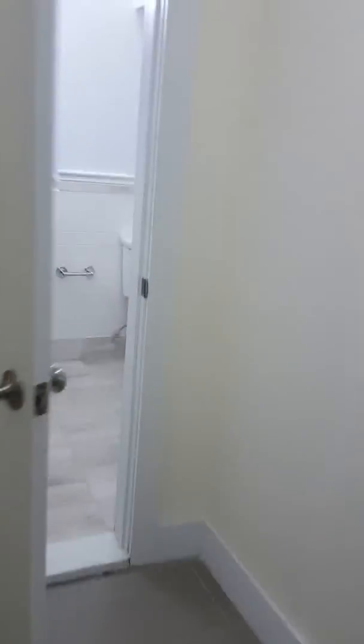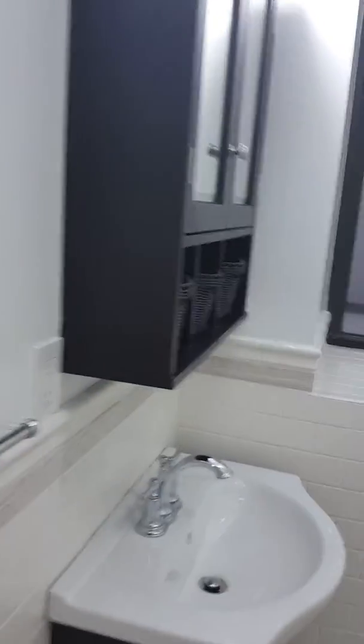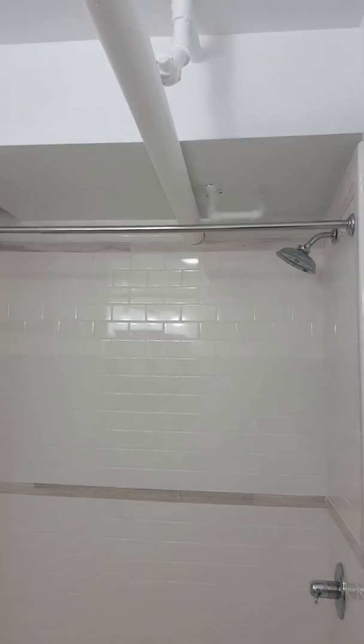Okay, so now I'm walking — there's only one bathroom in here. This is the bathroom. It's a beautiful size though — beautiful size.